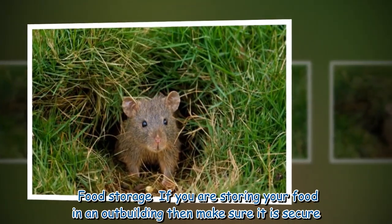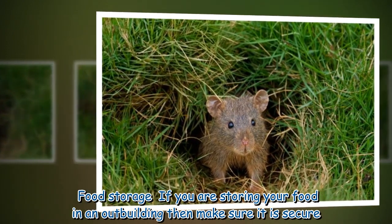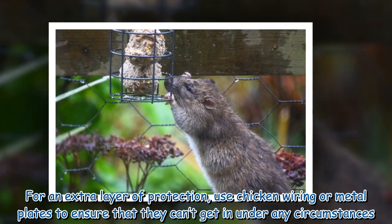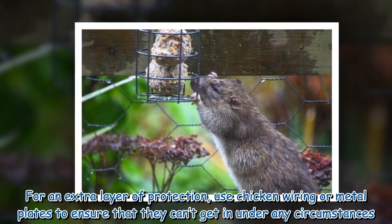Food storage: if you are storing food in an outbuilding, make sure it is secure. For an extra layer of protection, use chicken wiring or metal plates to ensure rats can't get in under any circumstances.